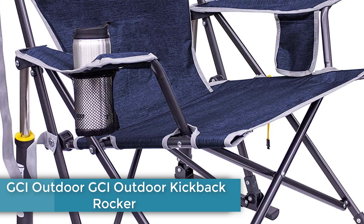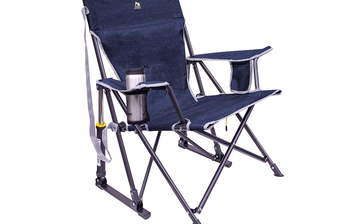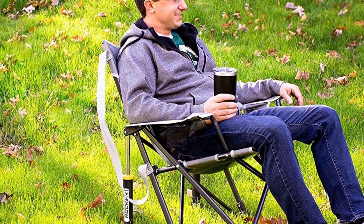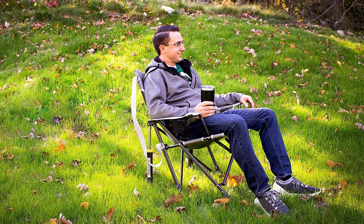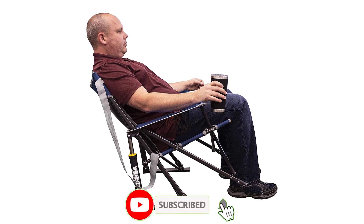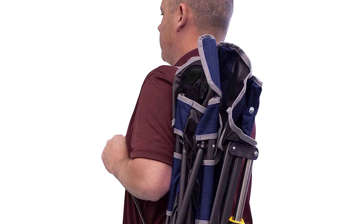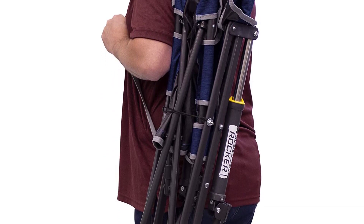Number 3: GCI Outdoor Kickback Rocker. GCI has staked its claim as the king of camp comfort with its rocker line of chairs, and the Kickback is our current favorite. Pistons on the back legs help with the rocking motion, and we found the resistance stiff enough that we wouldn't accidentally tip the chair over backward, but not so aggressive that it felt like the Kickback was pitching us forward. Both our 6'2" and 5'5" testers liked the seat height and had no problems sitting down and standing up. It has the usual cup holder and phone pocket on the armrests. Be sure to pick a relatively flat spot — the long back feet could lead to some wobbling on uneven or gravelly ground.